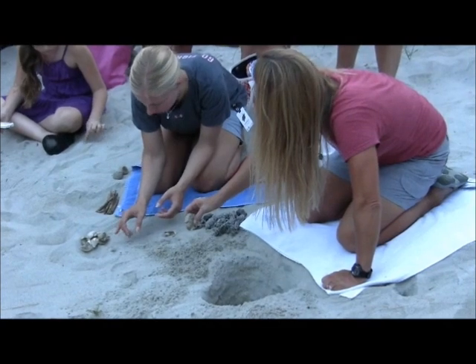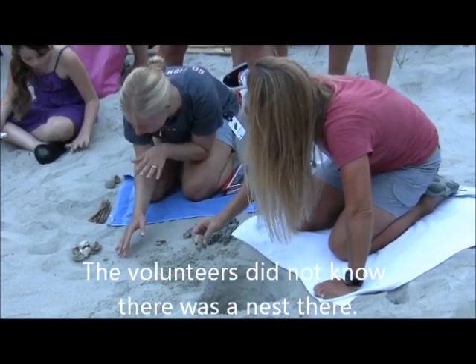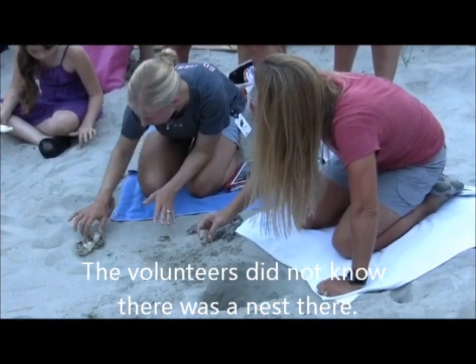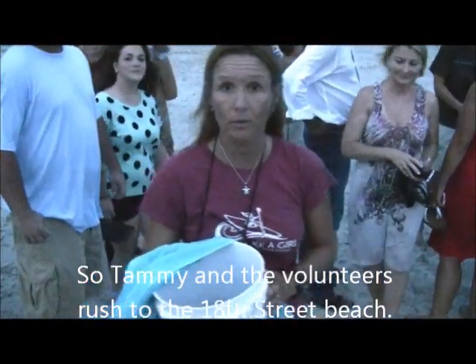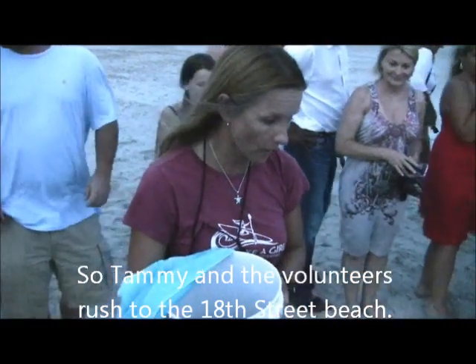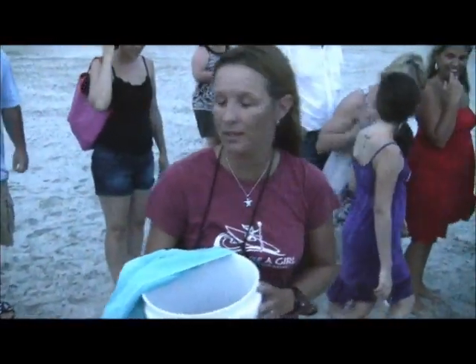Are they loggerheads? Yes, they're everywhere. Well, this is obviously a nest we missed on our patrols for one reason or another. It began hatching today — we didn't know it was here. This makes number 21 for us.